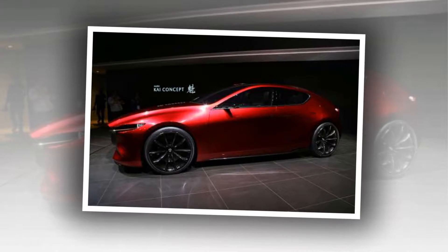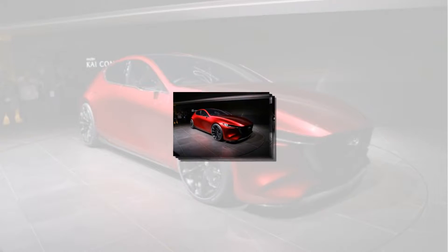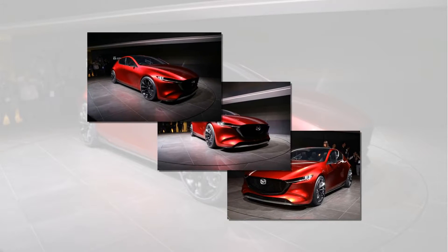2. Mazda designers have gone to extremes with the car's front signature wing. This refers to the outer surface of the hood that extends over the end of the nose and now overlaps the familiar 5-point grille.